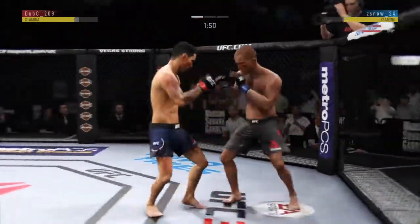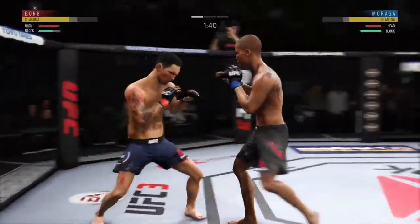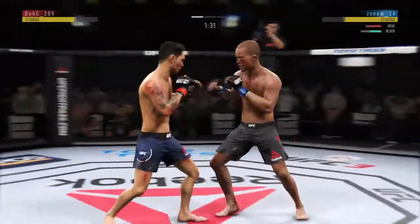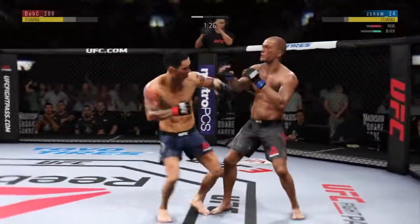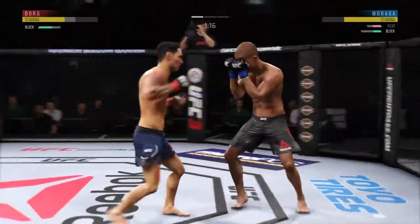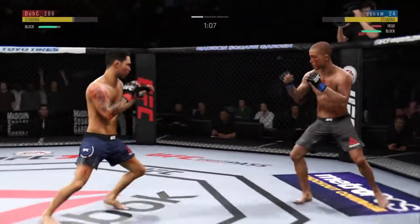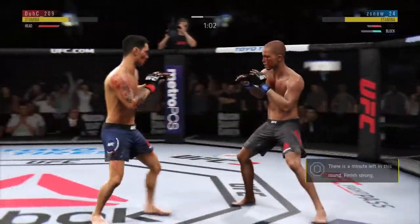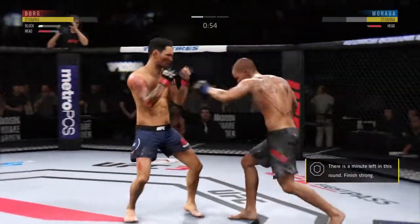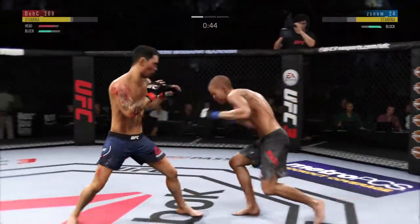This could be it! The straight hand lands flush to the body by Moraga. Big straight punch. Beautiful body shot there too. He didn't miss with that uppercut! Big left. Punch is blocked. He's doing a great job blocking these shots. How good is that jab? Nice kick there. He got tagged with the right hand there. He's keeping his head protected here — excellent blocking.